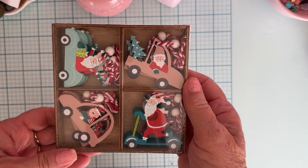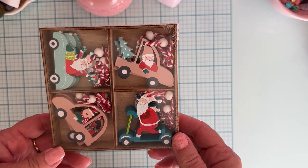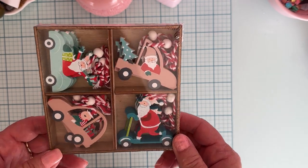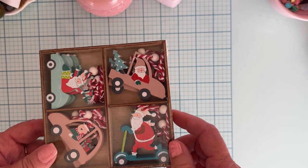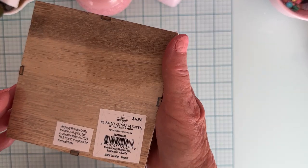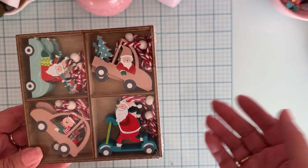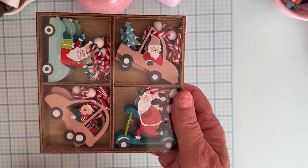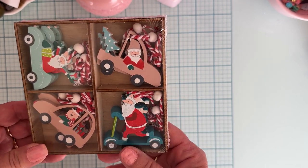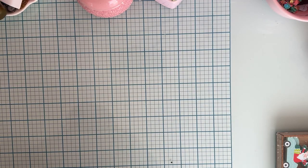First off, I shared this on Instagram — I picked up these cute little wood ornament tag type things from Walmart. I love the color of them, so I decided to pick them up. They come in this little box, there's 12 of them, and they were $4.98. I just thought these were so cute — so many times I see cute things but they're in traditional colors and I use more pastels.